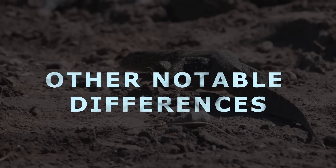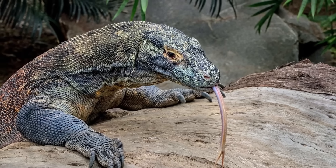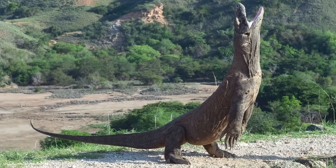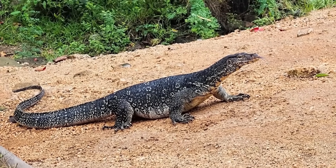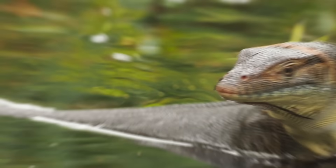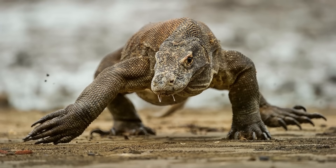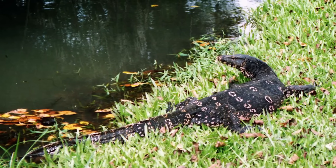Despite having a very similar body profile to water monitors, Komodo dragons have a more squared-off jaw, while water monitors have a more pointed snout. The tails are different too — the dragon's tail is more cone-shaped, while a water monitor's tail ends in a fin-like shape, kind of like an eel's. This speaks to the two species' different reliance on water and swimming. Komodo dragons don't mind getting wet, but they are not beating water monitors at swimming anytime soon. Coloration is another distinguishing feature — a Komodo dragon is much more likely to be one continuous color, while water monitors tend to have more pronounced markings and patches.